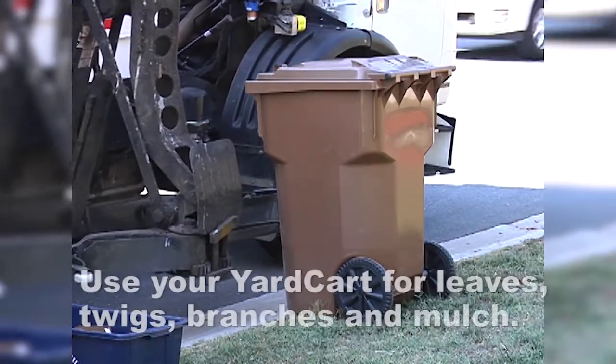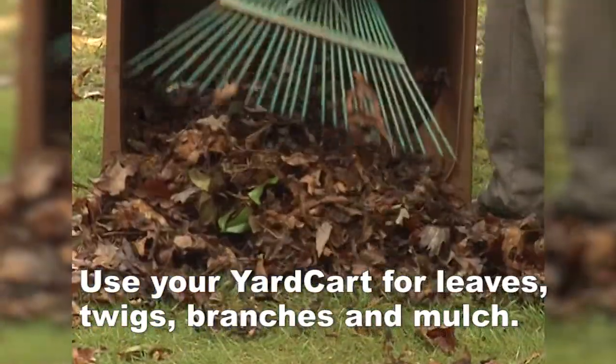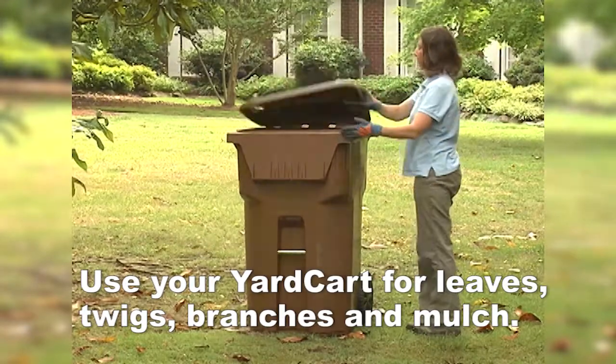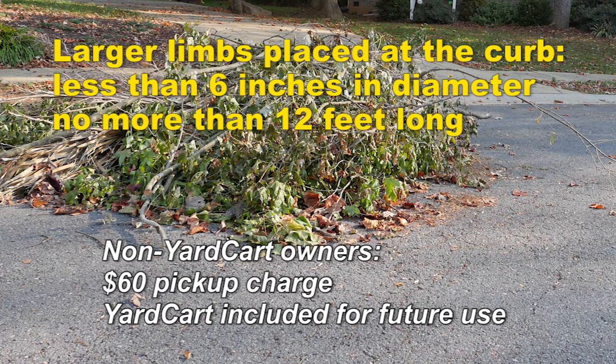Small yard debris such as leaves, twigs, branches, and mulch should be placed in a yard cart for weekly collection. Extra yard debris will be picked up by request only on your collection day. Larger limbs must be less than six inches in diameter and not more than 12 feet long.